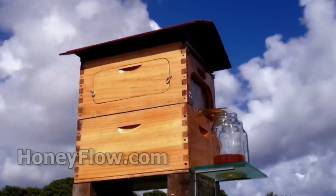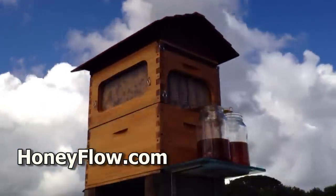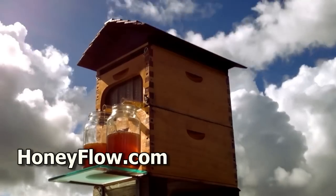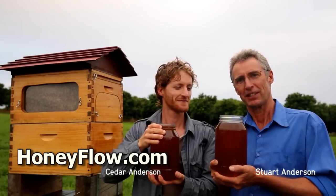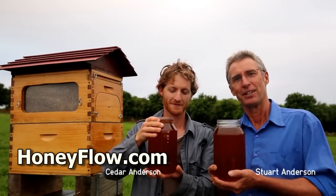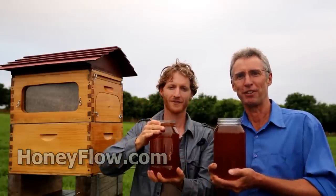This week a new product hit the internet and it's been creating a lot of buzz. It's called the Flow Hive. These two jars of honey came out of that beehive there without opening the hive and without disturbing the bees. It's something they've been working on for a decade.